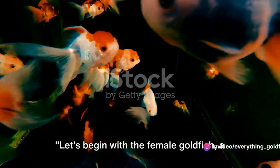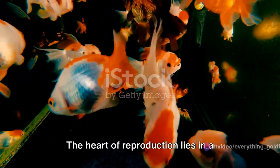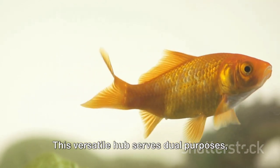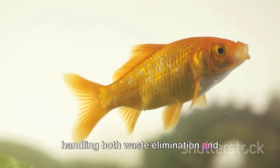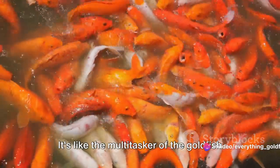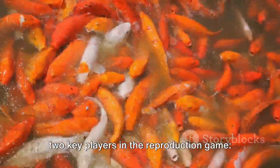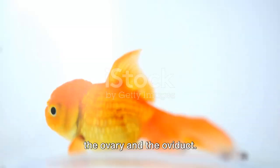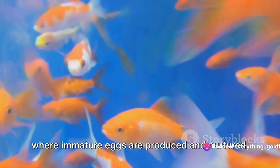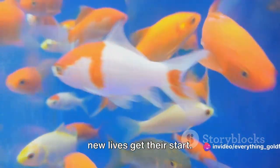Let's begin with the female goldfish, a marvel of nature's design. The heart of reproduction lies in a specialized organ known as the cloaca. This versatile hub serves dual purposes, handling both waste elimination and reproductive functions. Nestled within this cloaca are two key players in the reproduction game: the ovary and the oviduct. Picture the ovary as a bustling nursery where immature eggs are produced and nurtured.